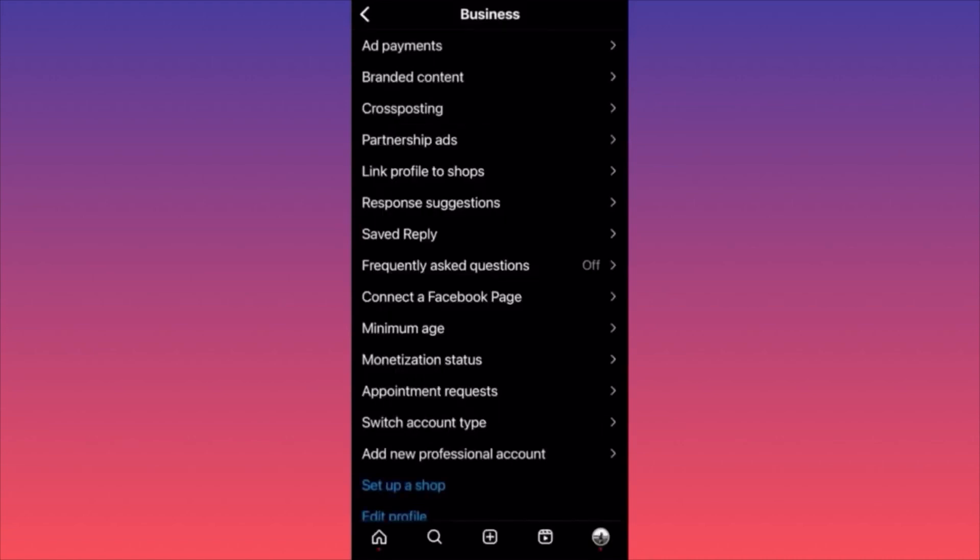You can expect double traffic because there are people on Instagram who are no longer on Facebook, and vice versa. Next, you have 'Frequently Asked Questions' — if you're running a business and people come to your page with lots of questions, you can create a small section with preset questions and automatic replies.